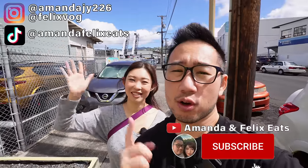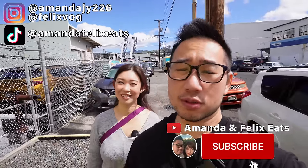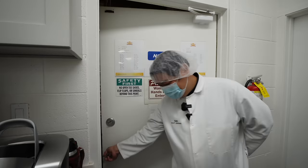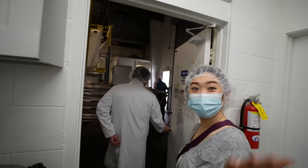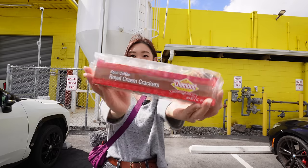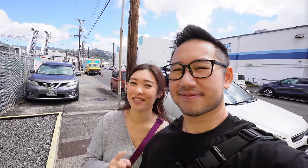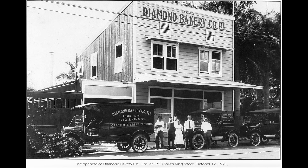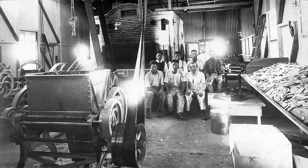Welcome back to the channel, Foodie Ohana. On today's episode we're taking you guys behind the scenes with exclusive access to Diamond Bakery — yes, those soda crackers and royal cream crackers. Named after the famous landmark Diamond Head, Diamond Bakery was founded in 1921 by three Japanese immigrants who perfected the baking process, and the soda cracker was born.